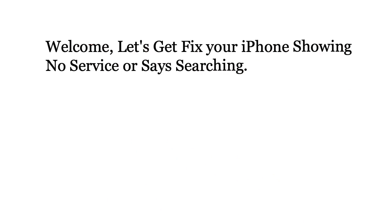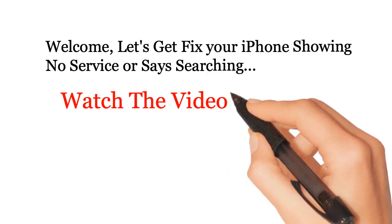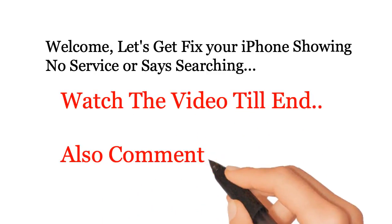Welcome. Let's get fix your iPhone showing no service or says searching. Watch the video till end. Also comment helpful tips.